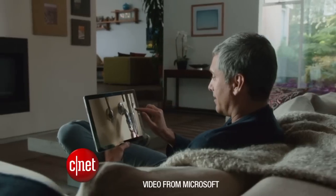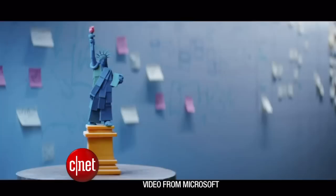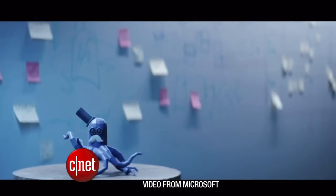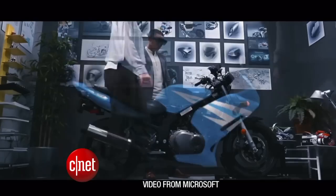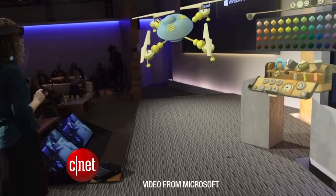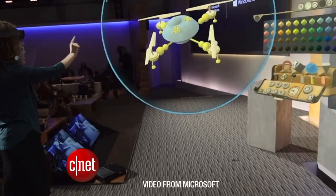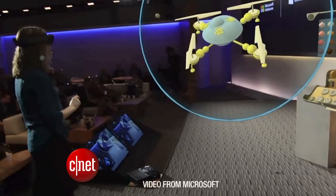It runs completely wireless with several sensors that process terabytes of information. On Windows 10, you can build your own holograms with a program called HoloStudio — think of it as the Microsoft Paint of the future. Microsoft demonstrated live how to create a quadcopter using a finger as a mouse and voice commands to change settings.